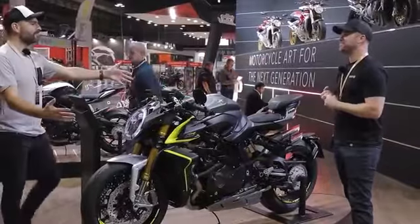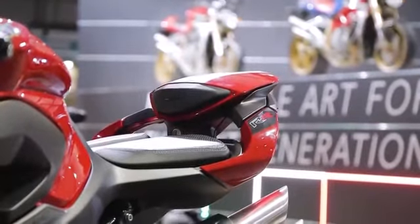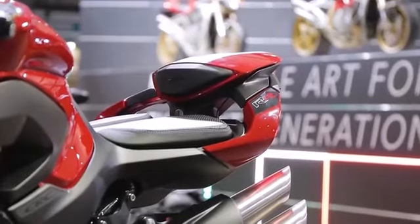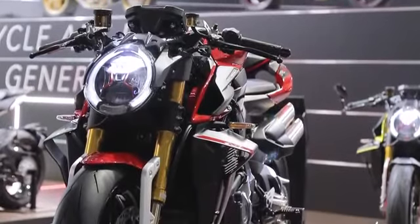And yet somehow, these guys can make a 210 horsepower bike and make something look so epic at the rear. Every angle this thing is just knockout, in my opinion. We love it. Of course, it's an MV.